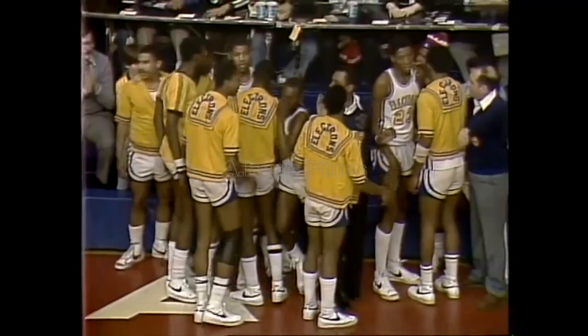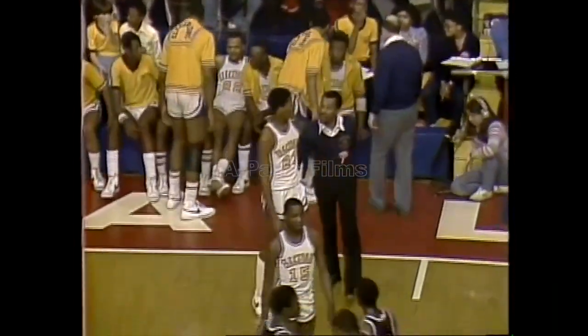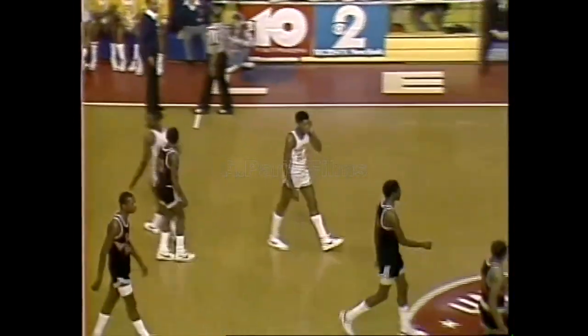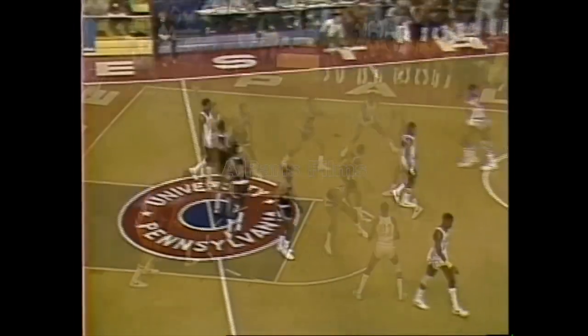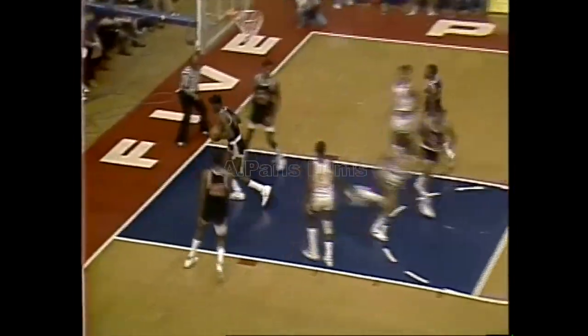Right now it's a game of turnovers. Whoever is going to be able to limit their turnovers to get the attempts at the basket is going to move out and get a lead. So it's going to be interesting to see which team is going to settle down the quickest. Here's Reggie Faison — there they go inside. Keith Walker, and it rolls in for him.